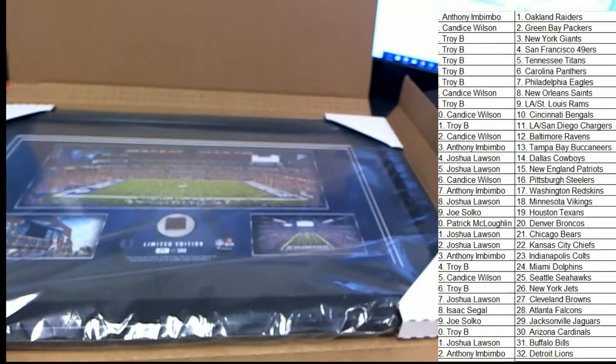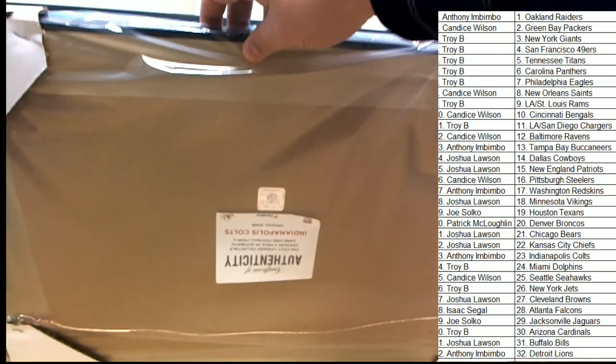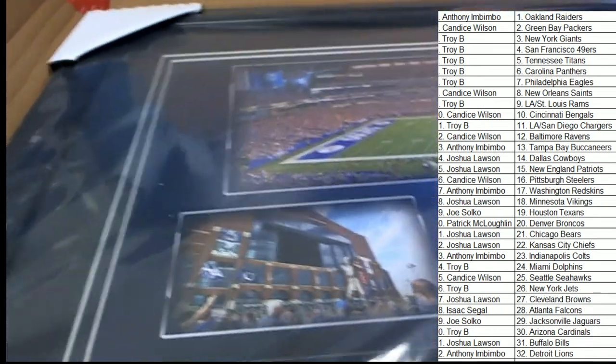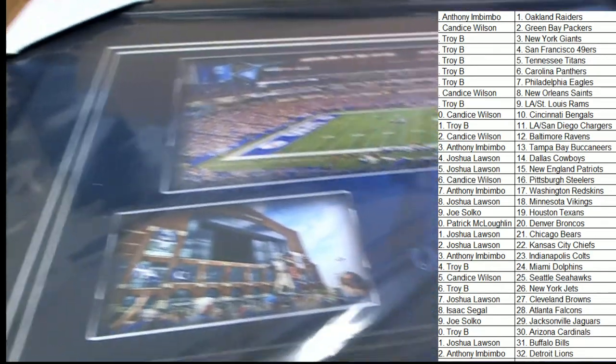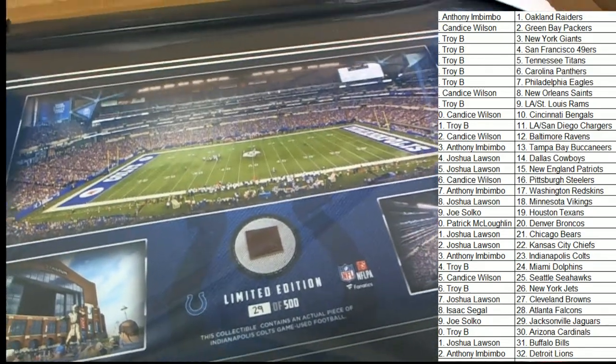Oh, very nice. There's a big certificate of authenticity — Fanatics Authentic, NFL Licensed. It's got a glass frame, so underneath of here there's glass. Looks like it's matted a little bit, or it's got a very neat design. Home of the NFL scouting combine — there you go. Lucas Oil Stadium. Yes.